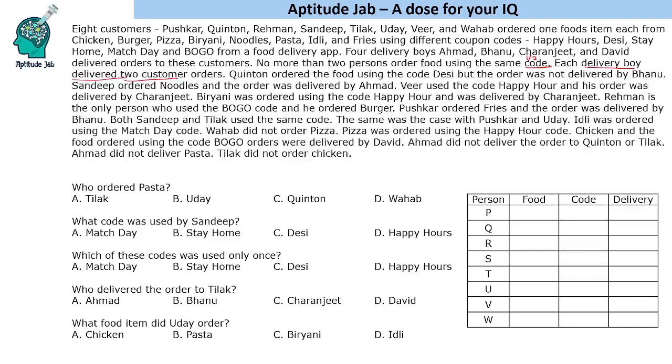Let us formulate a table using the initial letters of these people. Quinton ordered food using the code Desi, but the order was not delivered by Bhanu. Sandeep ordered noodles and the order was delivered by Ahmed. Veer used the code Happy Hour and his order was delivered by Charanjit. Biryani was ordered using the code Happy Hour and was delivered by Charanjit.